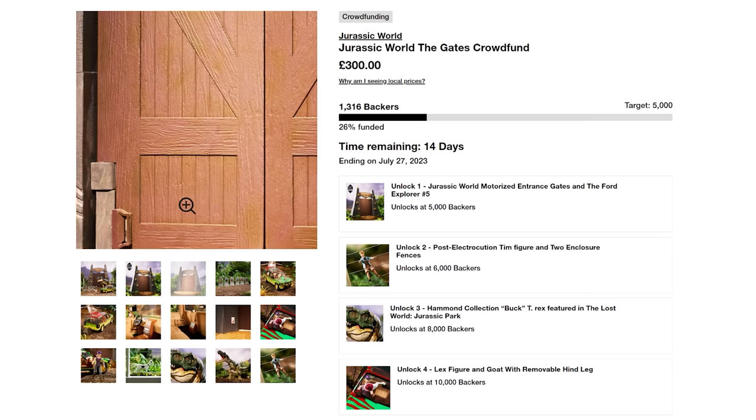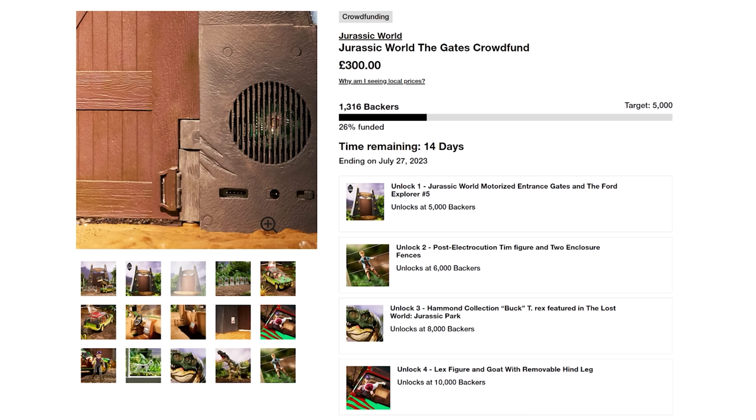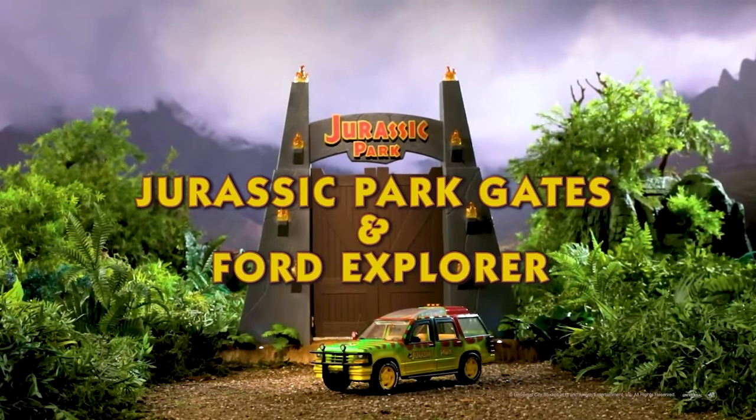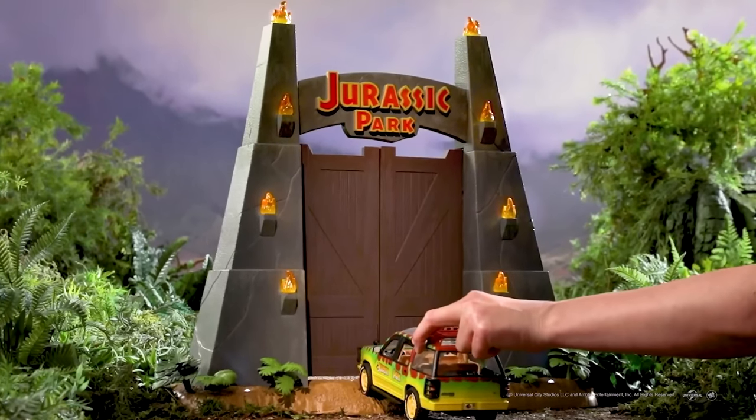Not since Jurassic Park 3 have I seen such controversy in the Jurassic Park community. There are three things you don't mention in the community: Spinosaurus, basically anything to do with Jurassic World, and now the gates. Why did it fail? Well, for one reason, the products weren't that great — we've already had the Ford Explorer, we've already had Tim that came with the Ford Explorer.